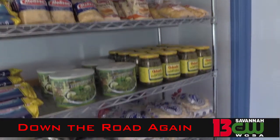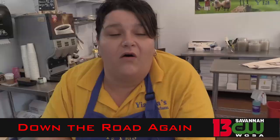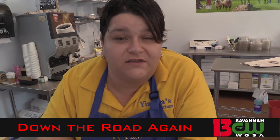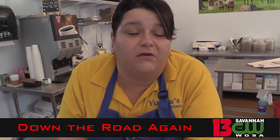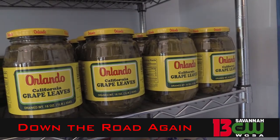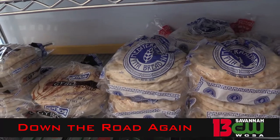We also have olives and cheeses — a wide variety of Greek cheeses, olive oils that you can't get at the grocery store. Just about anything you could buy, Greek style.